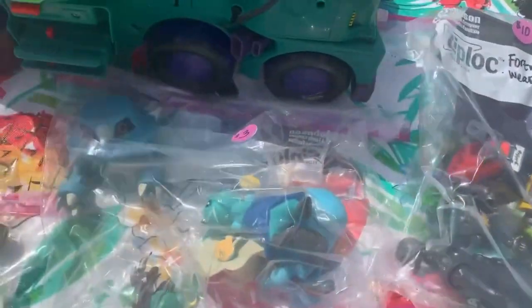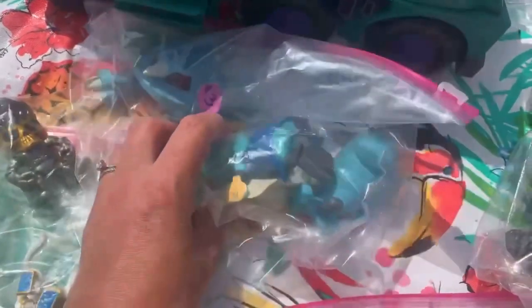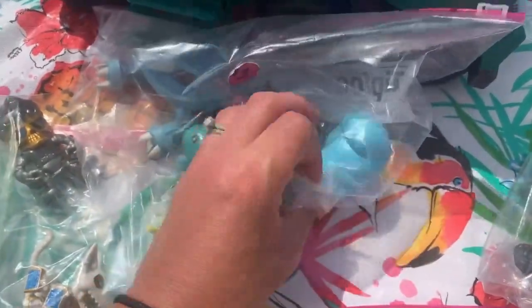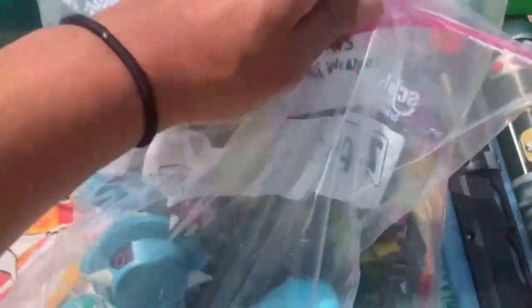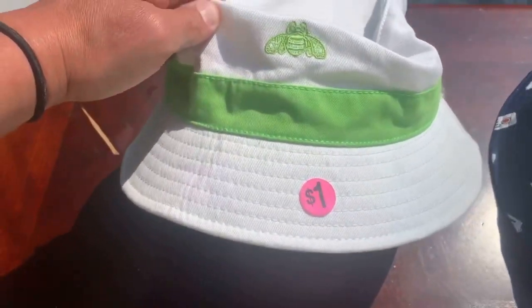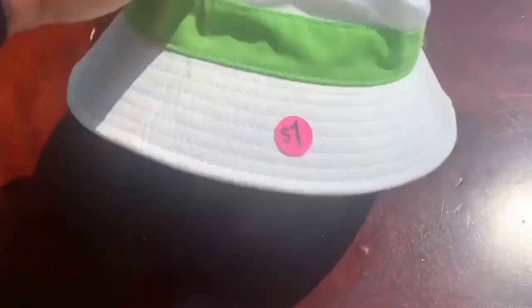Next, I'm at a different garage sale and I'm looking at Fortnite figures. These could be big money. I'm also looking at Pokemon figures next to them. I end up taking both the Pokemon and the Fortnite figures. If you see Fortnite, it's definitely worth it — at first I was hesitant at $10, but I looked up some stuff and it turns out it was worth it.